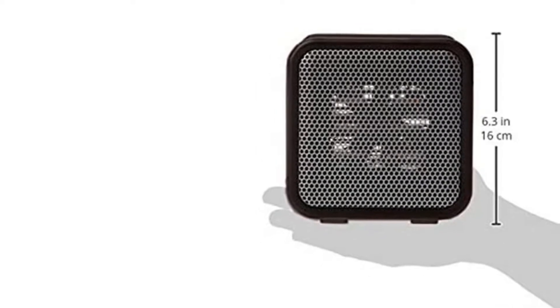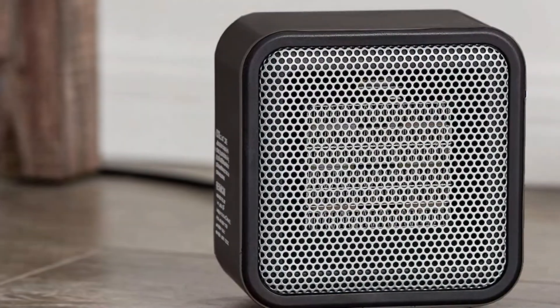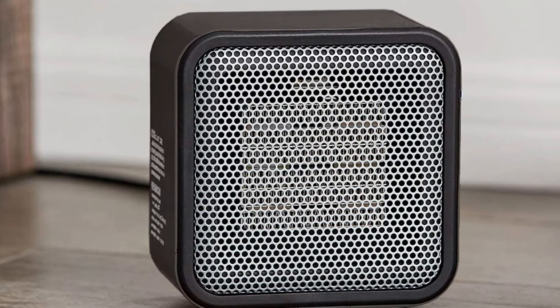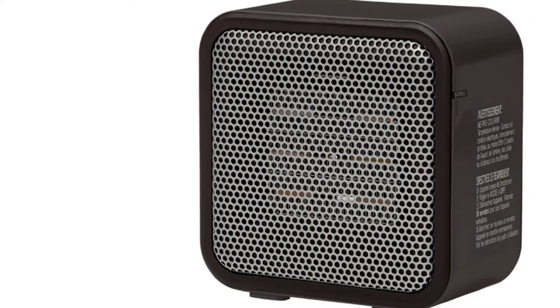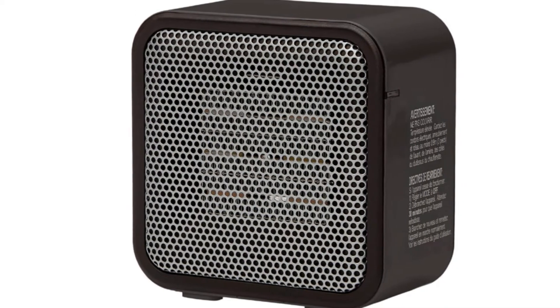One customer points out that for those with pets, this feature is especially useful, because if the dog tips it over it will also shut off. It is pretty quiet, and that was important to me, they add, noting that the sound doesn't disturb their sleep. Dozens of other reviewers describe this space heater as quiet and safe, since the sides never heat up so much that you can't touch it.